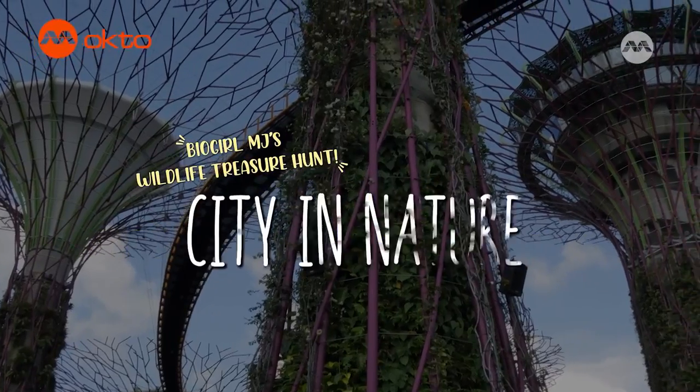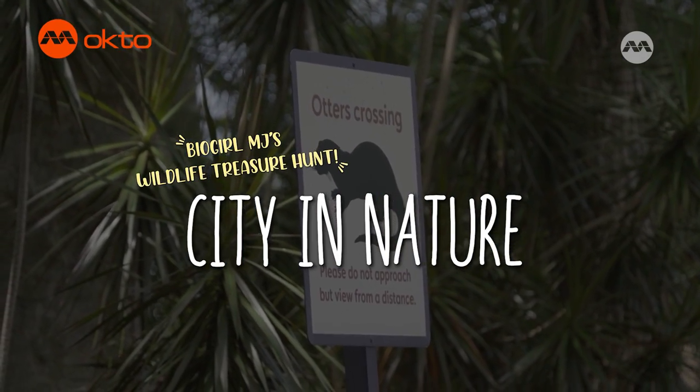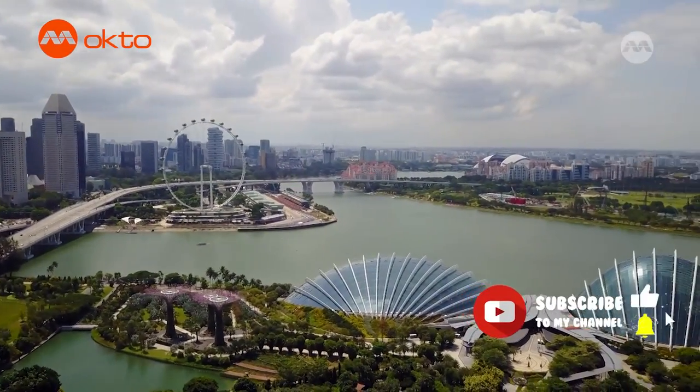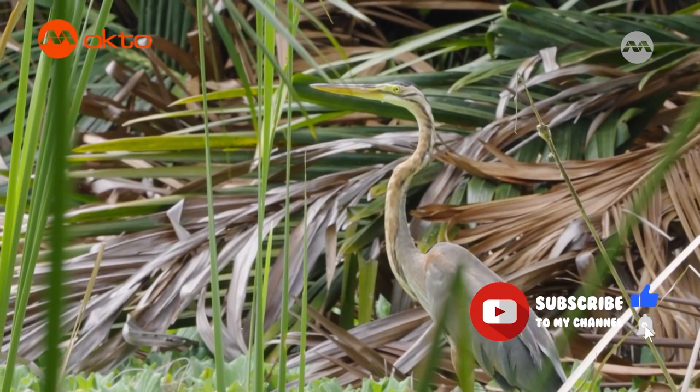Yes, there is wildlife in the busiest areas of Singapore. Right across the iconic skyline of Singapore lies Gardens by the Bay, a world-famous man-made nature park. However, hidden within this park is actually a whole bunch of treasures — our wildlife.